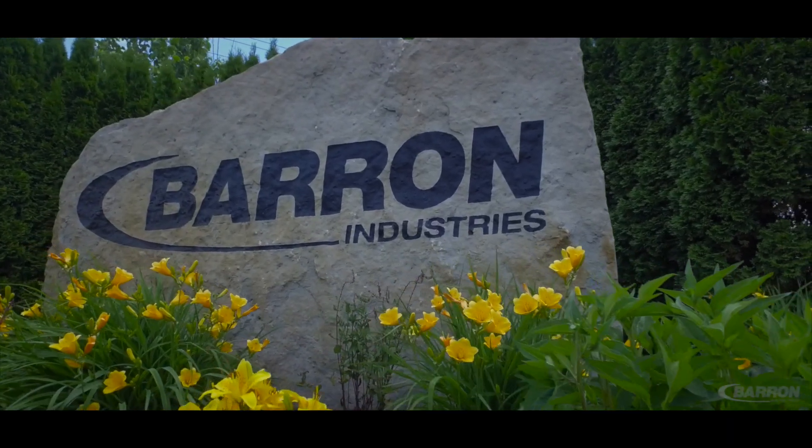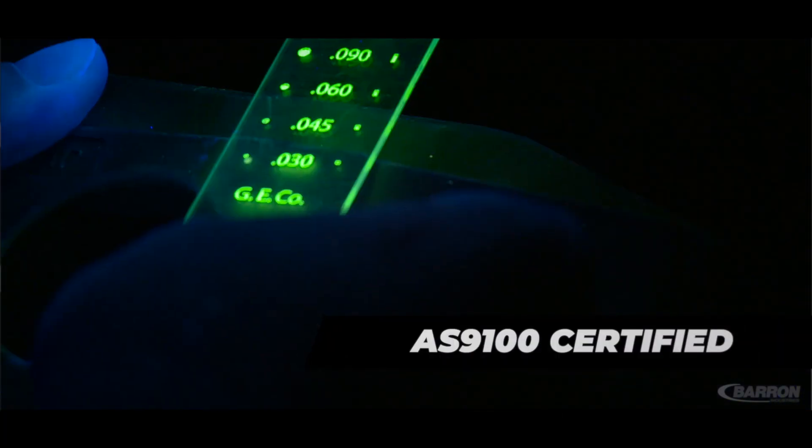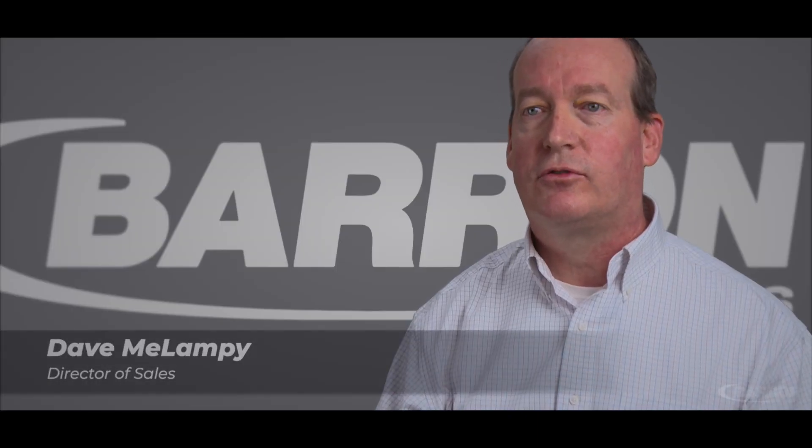Because Barron Industries is truly a turnkey manufacturing company, we're AS9100 certified and NADCAP approved, and we've become a trusted supplier to the aerospace and defense industries.